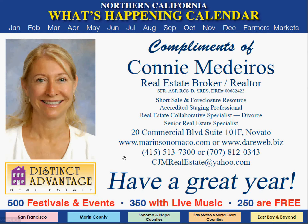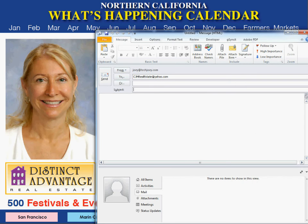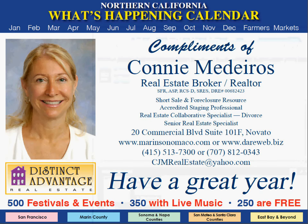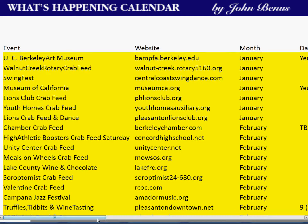If they'd like to sell or buy a home or give you a referral, they just click your email. Wouldn't it be great to receive emails saying, please contact us, we'd like you to sell our home and give you a referral? If they'd like to see all the events in a specific area for the entire year, listed month by month, they just click the color-coded barcode at the bottom of the page.